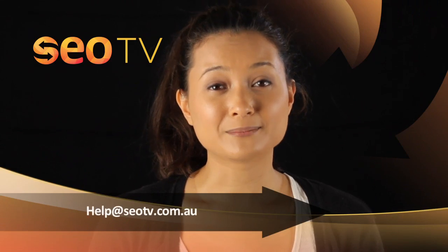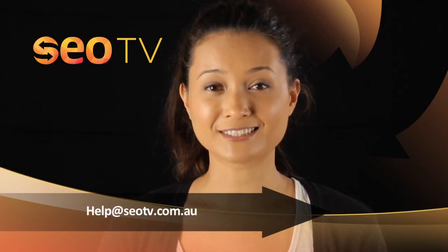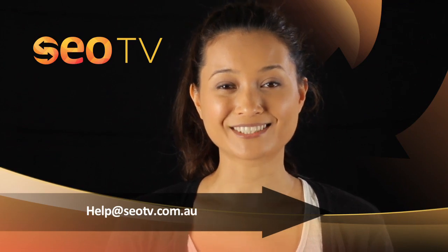If you found this helpful, please subscribe. Or if you want some help with your website SEO, contact us at help@seotv.com.au.